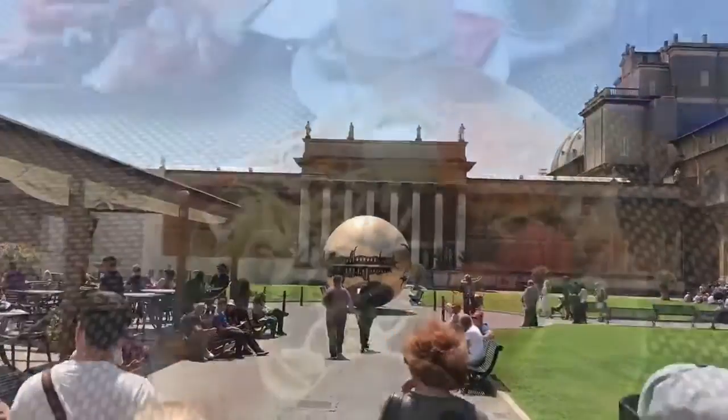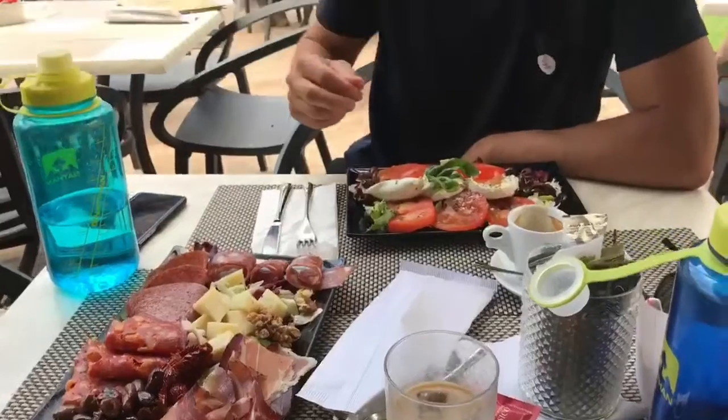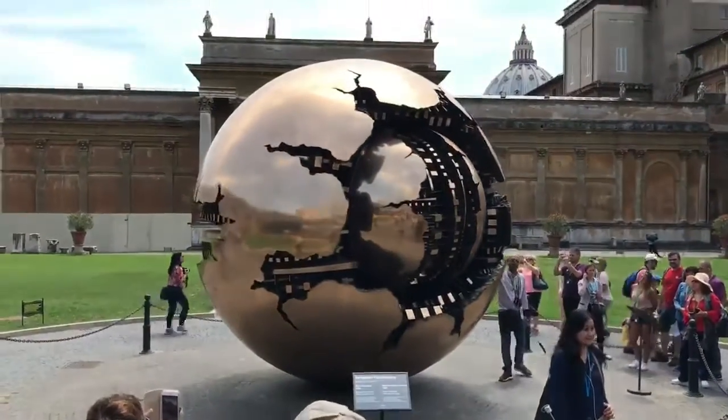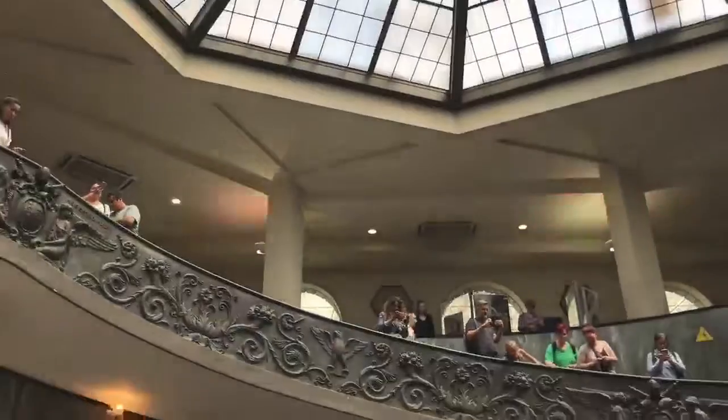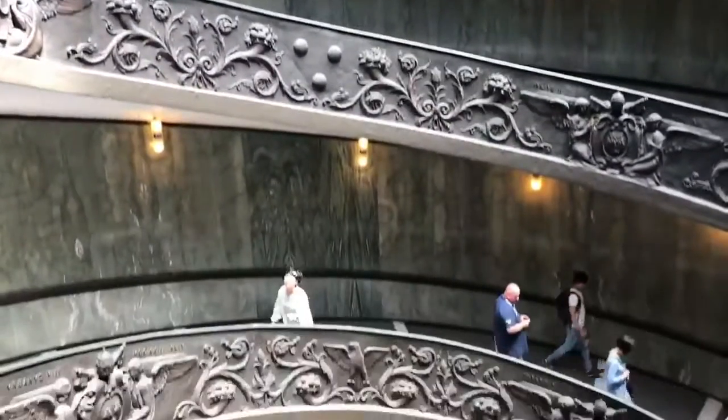Going to grab some lunch in the court of the pine cone — when in Rome, or the Vatican. The famous sphere within sphere sculpture found around the world in different spots. Now exiting the Vatican.